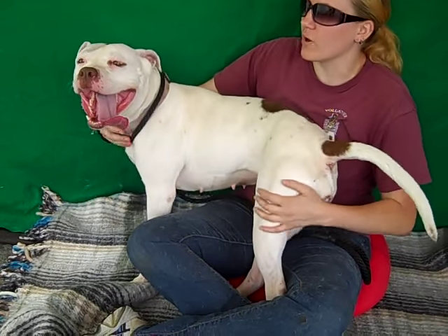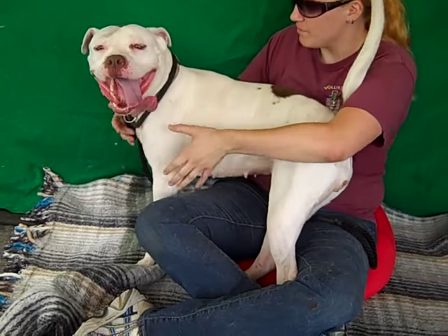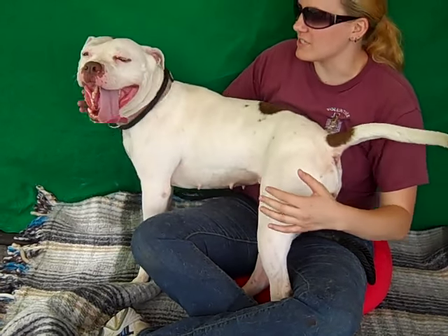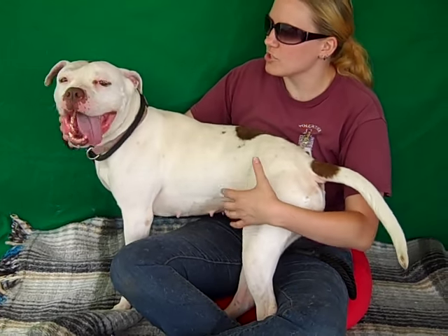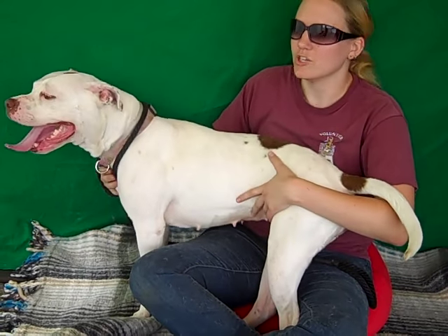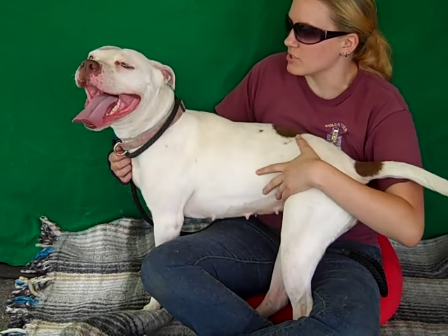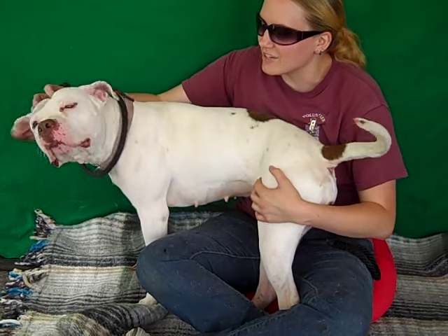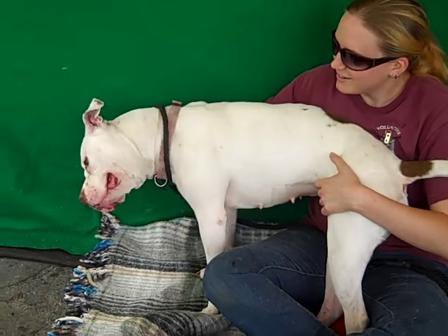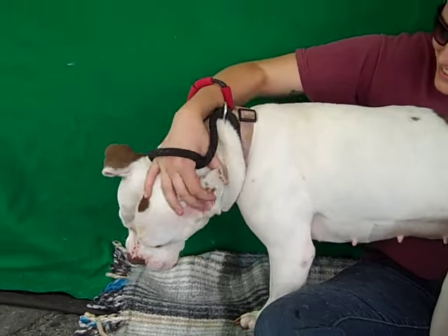We think she'd be an excellent active family member for a family living in a private home that's willing to go out on long walks and hikes with her, because she's got this big strength about her and she's got this energy that will need to be expelled through a lot of good activity. She also takes treats very gently, so she's aware of her size and uses it really well. She doesn't throw it around and let loose with her exuberance — she keeps herself in check. She's a really excellent and intelligent dog, and silly and just perfect.